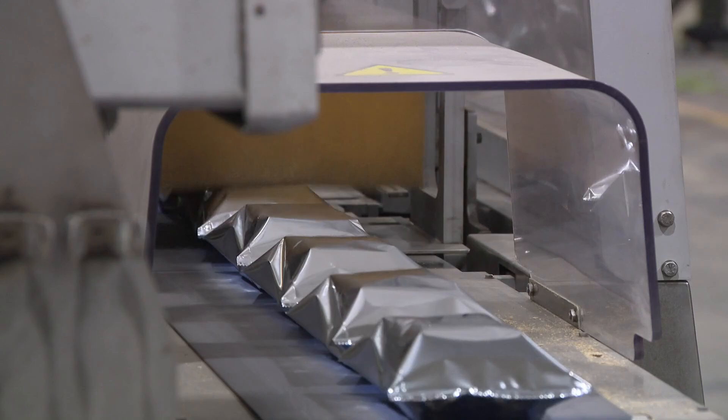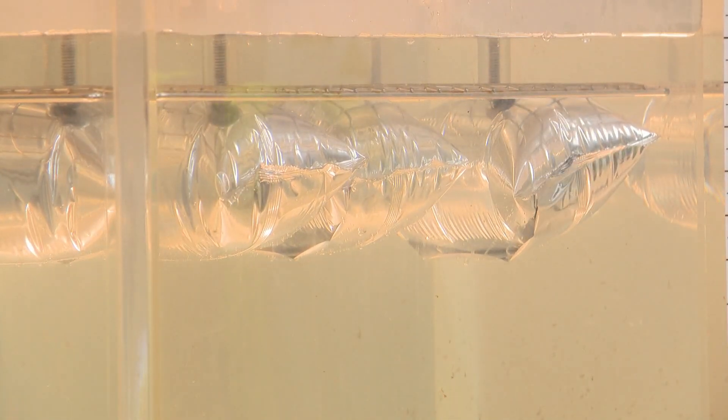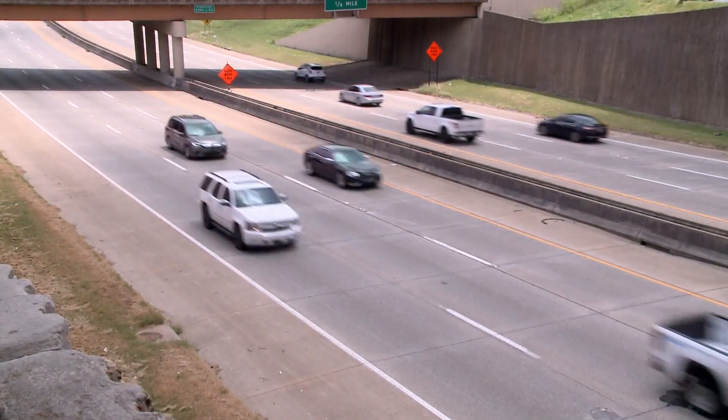Sealing the deal, each block is encased into a waterproof barrier, weighing at least one ton. Basically, three barriers equal the amount of carbon dioxide emitted from an average vehicle each year.